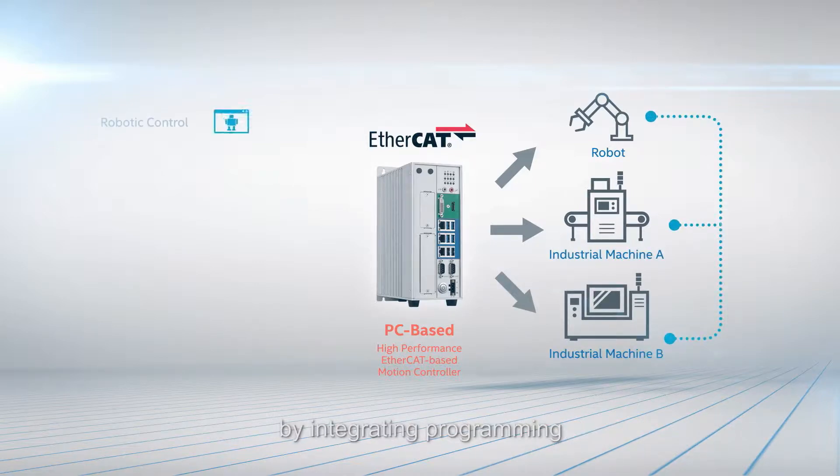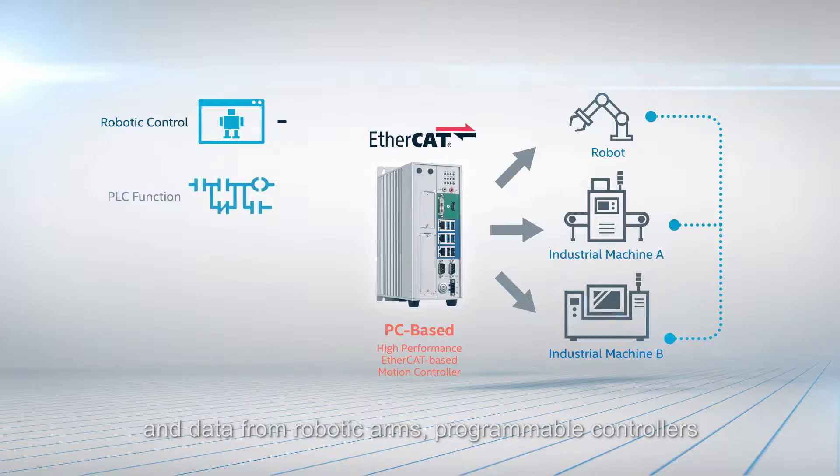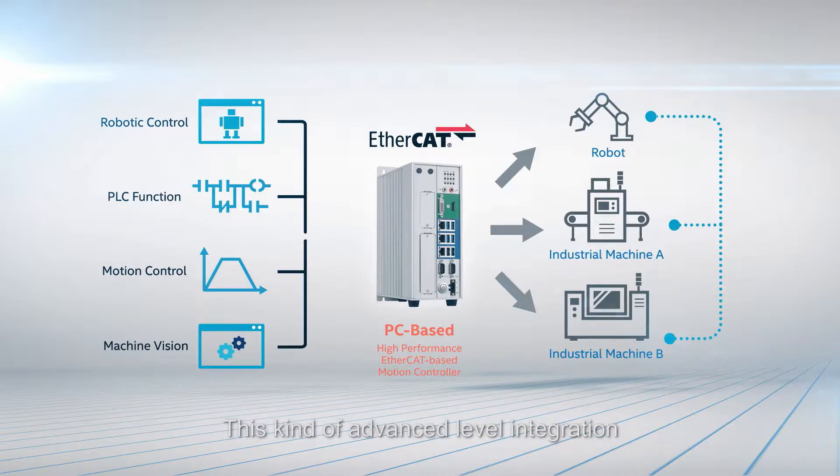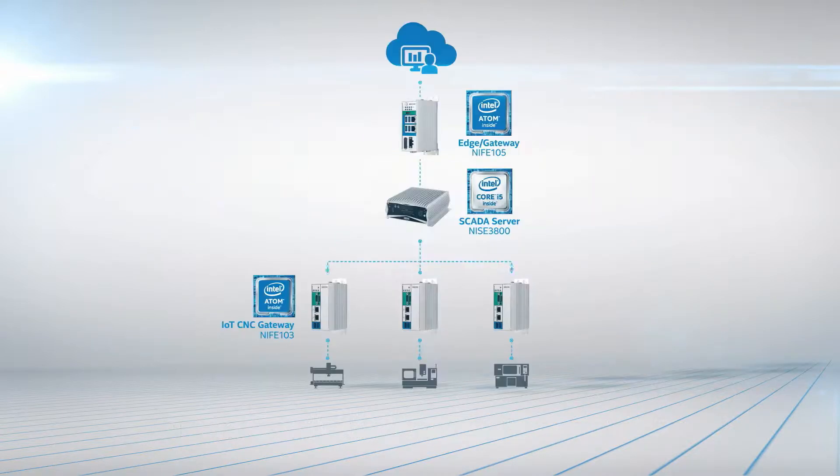By integrating programming and data from robotic arms, programmable controllers, motion controllers, and visual recognition systems, this kind of advanced level integration is rare amongst controllers within the current market.